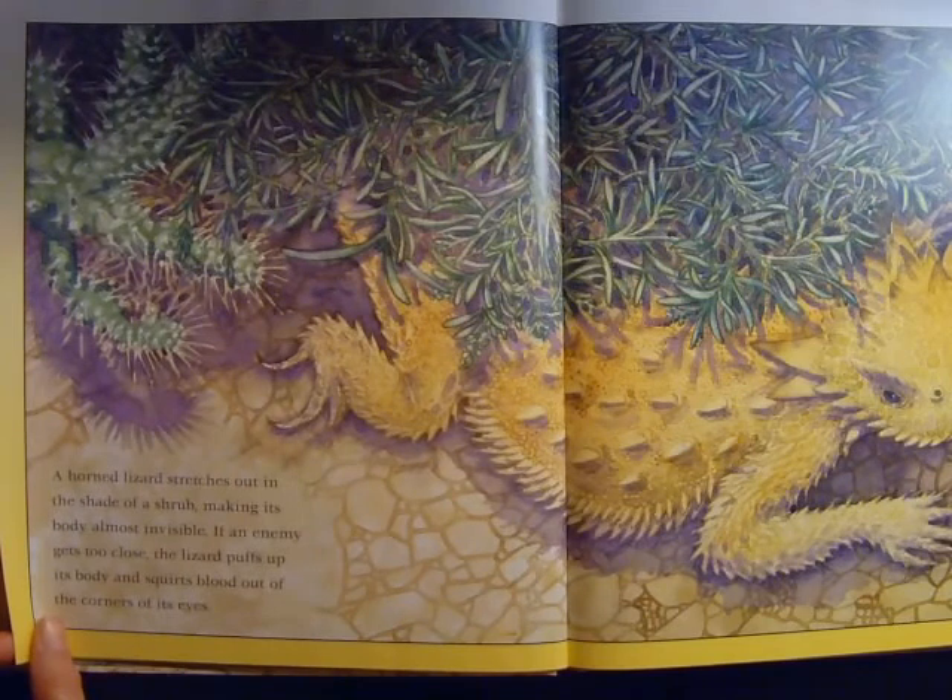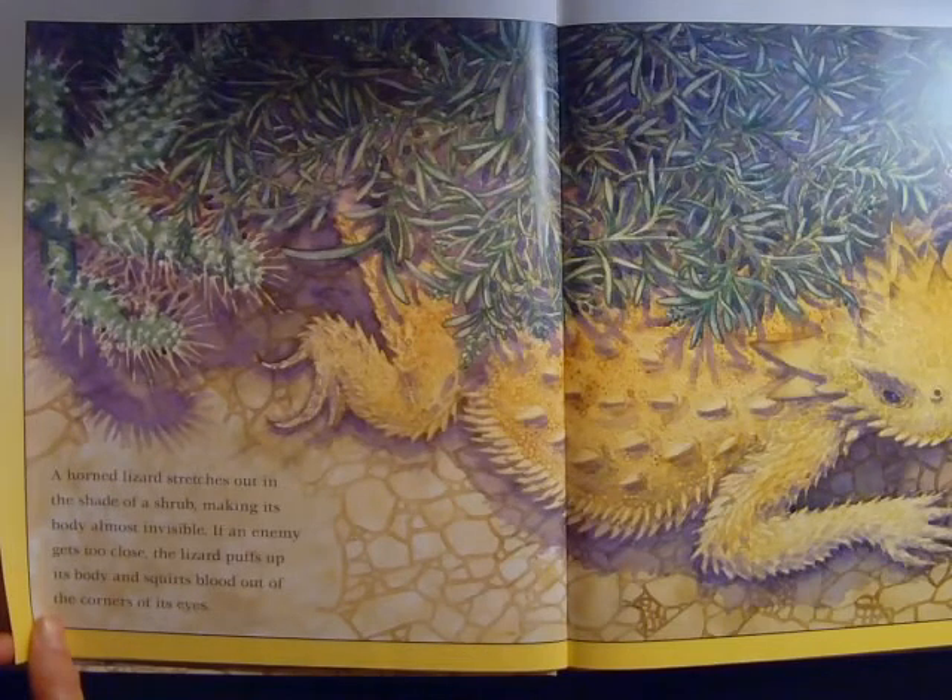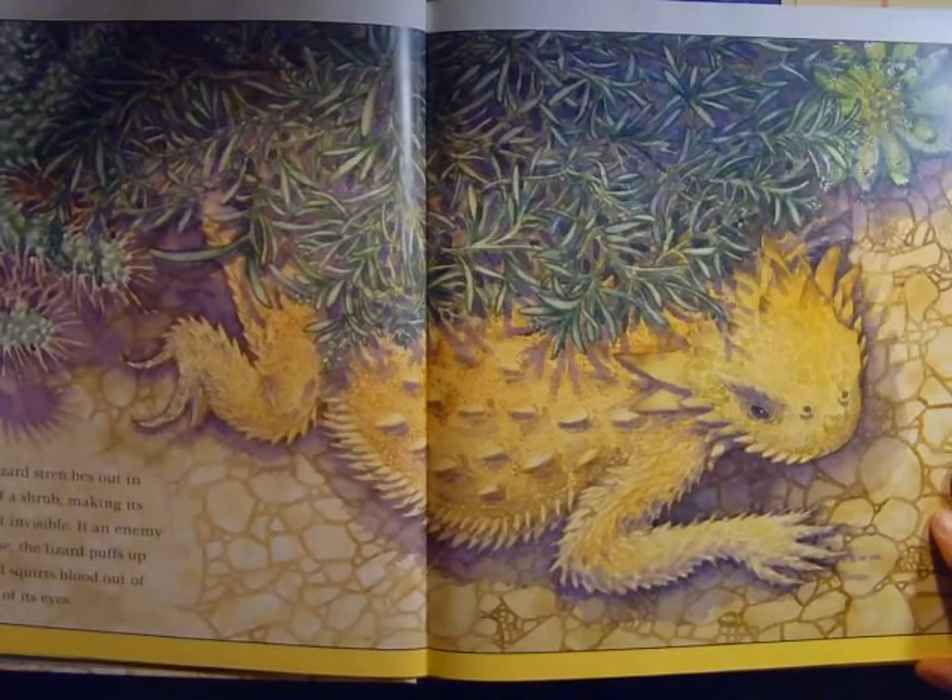A horned lizard stretches out in the shade of a shrub, making its body almost invisible. If an enemy gets too close, the lizard puffs up its body and squirts blood out of the corners of its eyes.